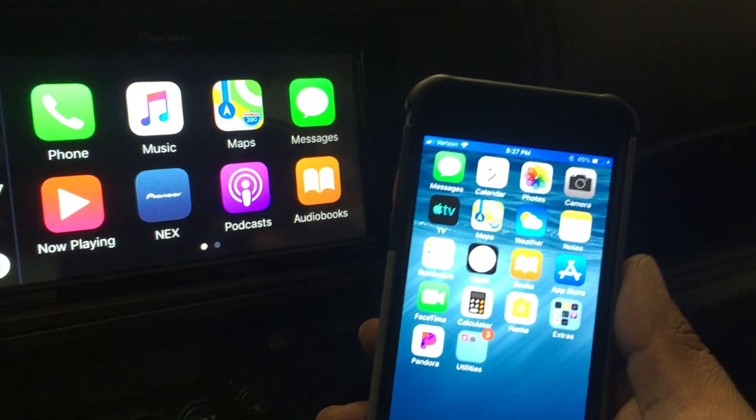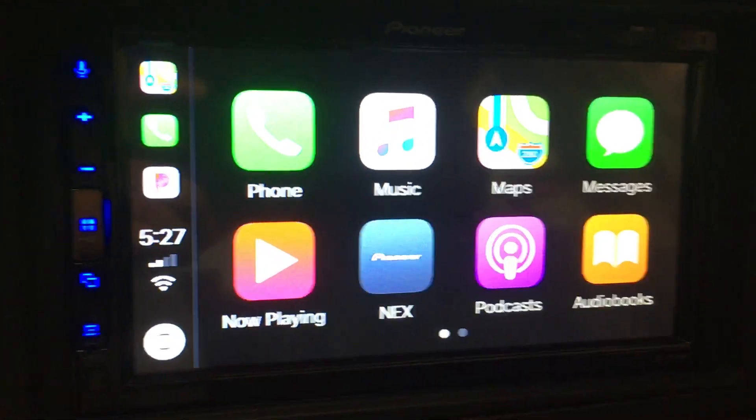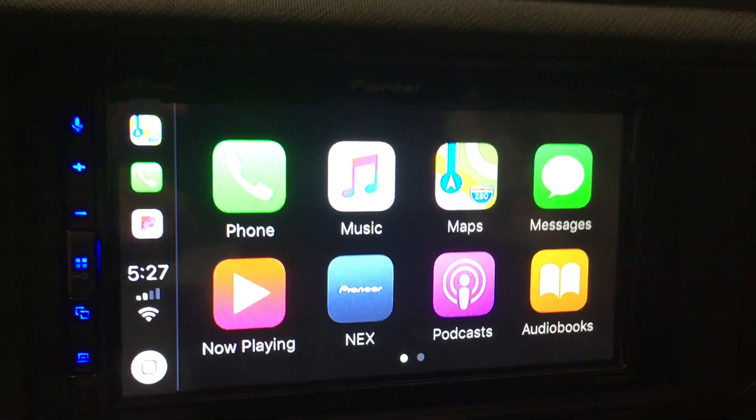2012 Toyota Prius with a Pioneer Mechless double-din touchscreen. We'll see you guys on the next one.